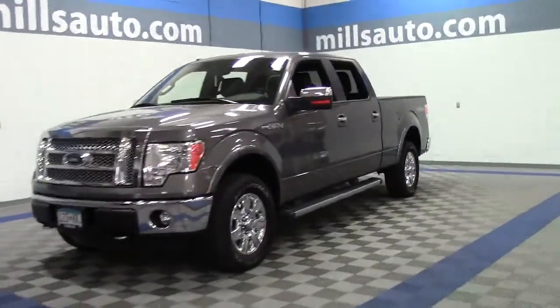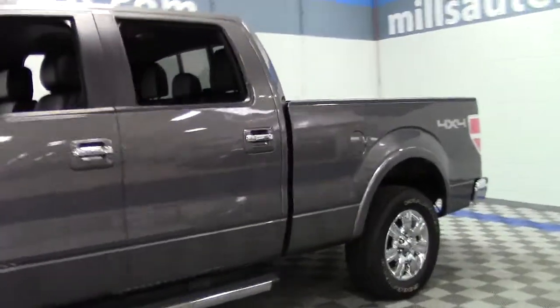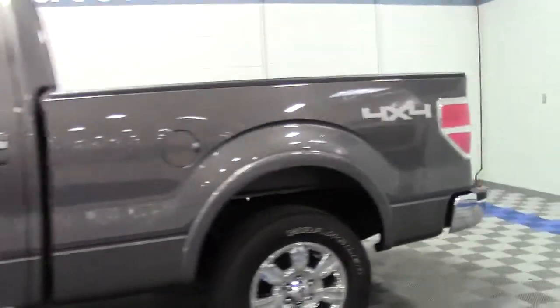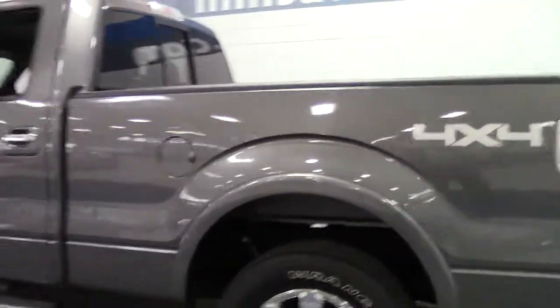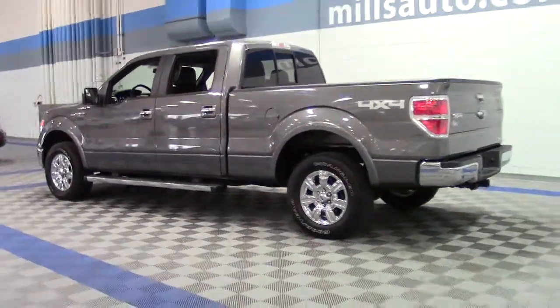Hi and thanks for shopping at Mills. This is the 2012 Ford F-150 four-wheel drive SuperCrew, 157-inch Lariat in sterling with black leather interior and only 34,000 miles.